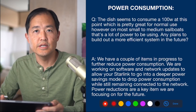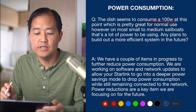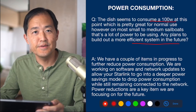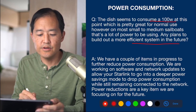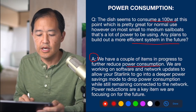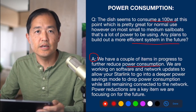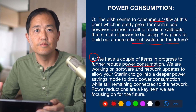The next question is about power consumption. The dish consumes about 100 watts, which is pretty great for normal use, but on small to medium sailboats that's a lot of power. The Starlink engineer answered that they have a couple of items in progress to reduce power consumption — including software and network updates to allow Starlink to go into a deeper power savings mode while still remaining connected to the network. Power reductions are a key item they're focusing on, which will allow more efficient use especially in mobile situations.